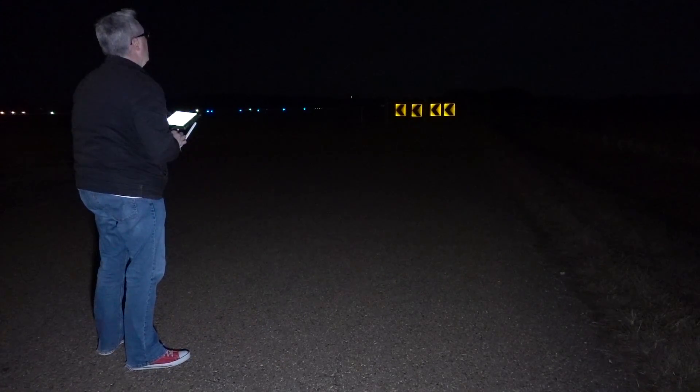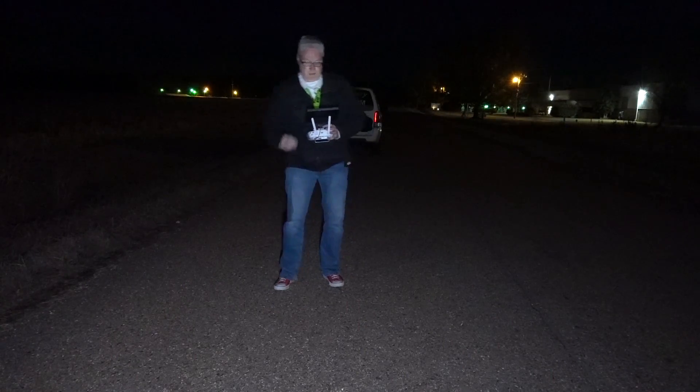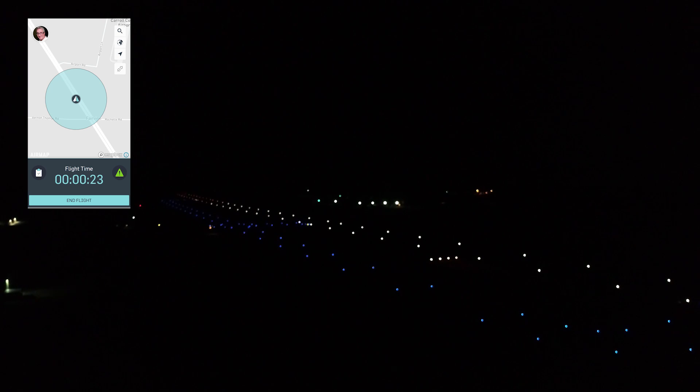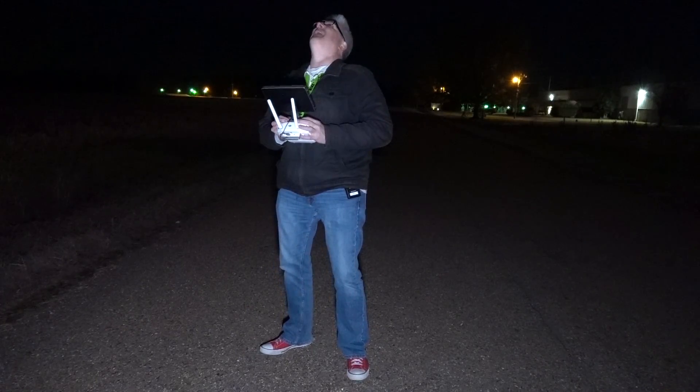Even though I didn't have to, I made a flight plan through LAANC, and I limited myself to 200 feet. I'm going to go over here to where it would be the approach for an incoming plane, to give you an idea of what it would look like if you were piloting a plane at night.